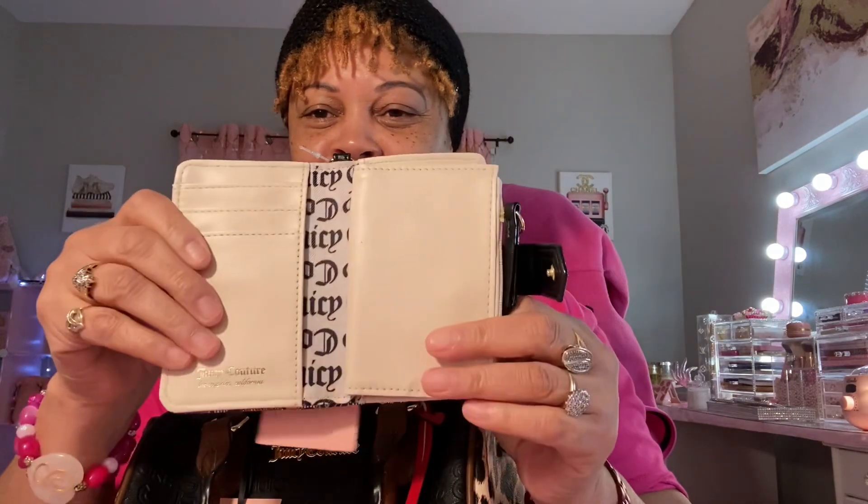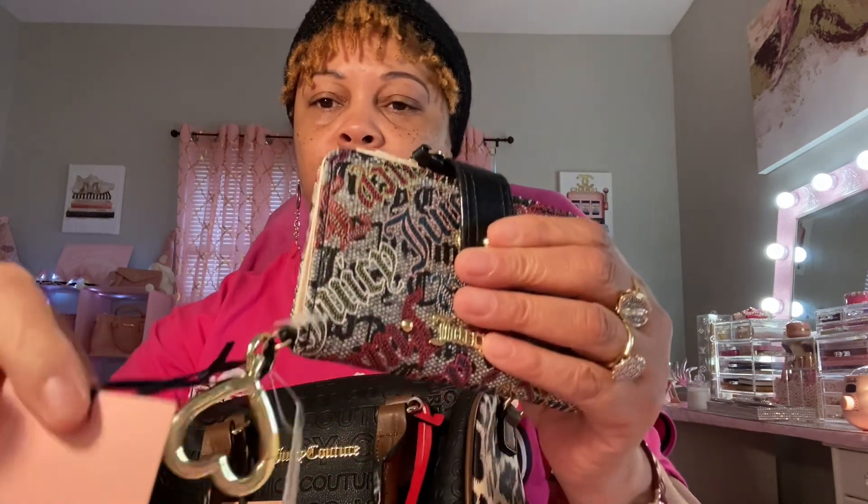Looking so cute — and the inside has the same graphic print! Oh, she included a little wallet too! This matches my camera bag — I was thinking about going back to my camera bag, and now I have the wallet to match. It's called the Black Multi Moto Cheap Tab Card Wallet.